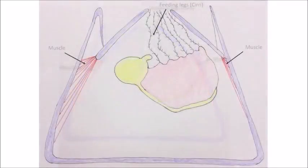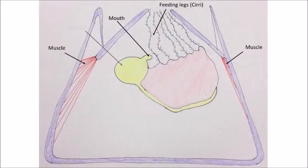The digestive system is made up of the mouth, oesophagus, stomach, intestine and anus. Food is wafted towards the mouth, stored in the stomach for some time, and then the nutrients are absorbed in the small intestine and waste excreted out of the anus and back into the ocean.